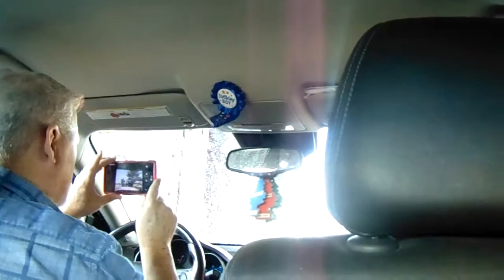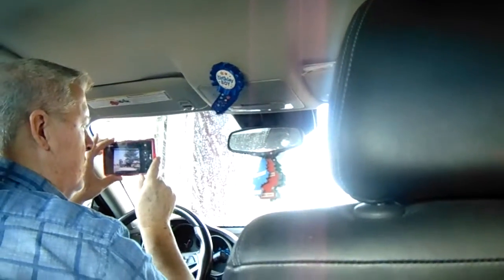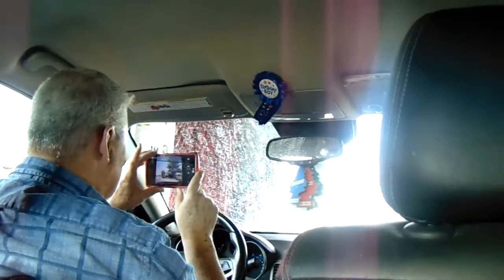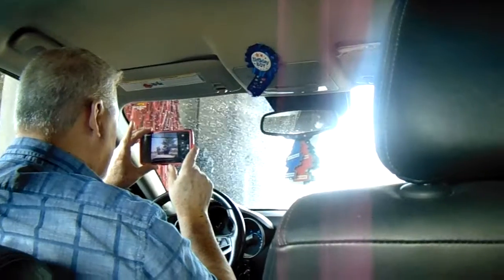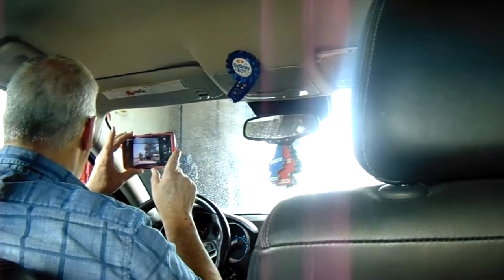Dryers already! And that's the other thing about this place — it does a really good job on the dryer. You just stay parked and it goes all around you. Sit back and enjoy the show, right?